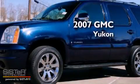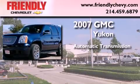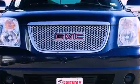This is a 2007 GMC Yukon. This SUV has an automatic transmission, a 5.3-liter V8, and the added safety and control of four-wheel drive.